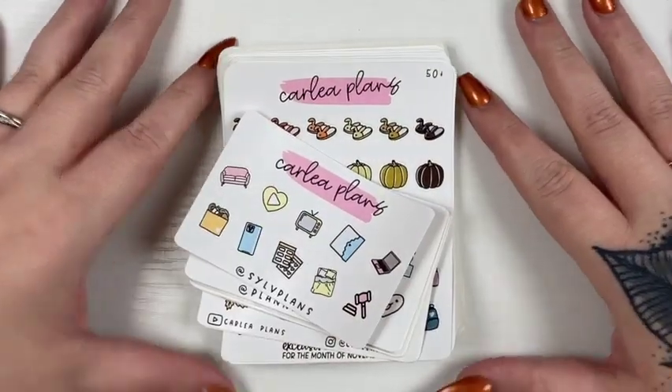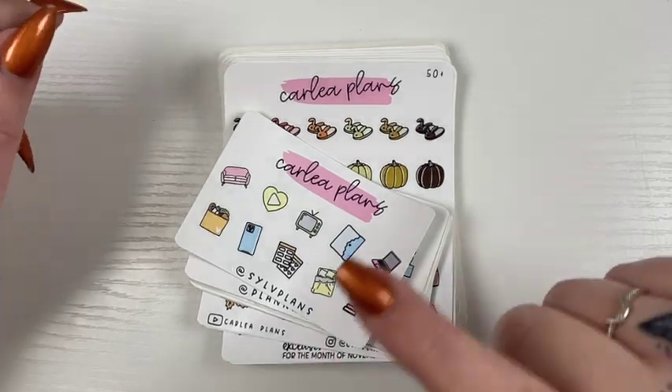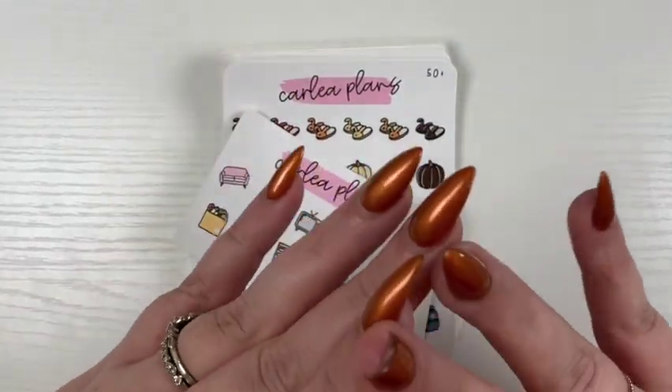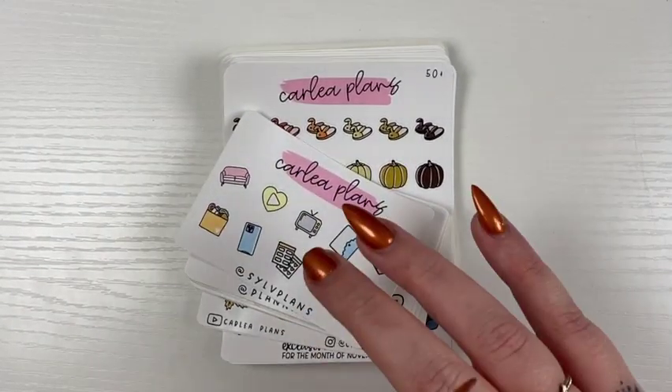Hello everyone, welcome or welcome back to my channel. Today's video is going to be the new releases for October 13th. They will be 25% off from Thursday the 13th through Sunday the 16th.